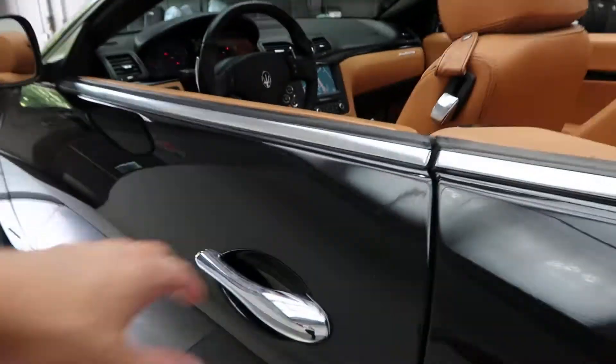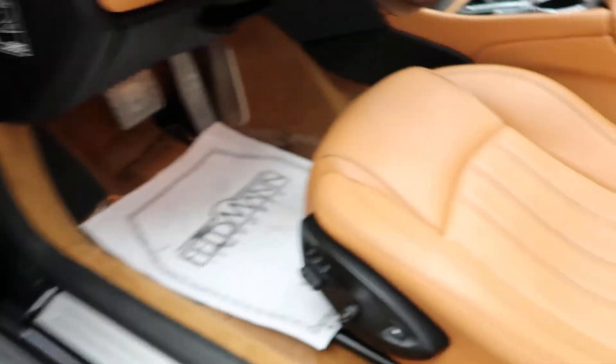Coming along the side — power windows, power seats.